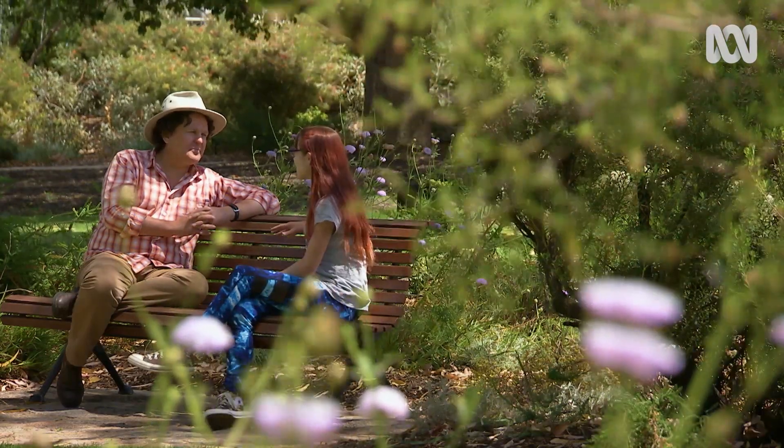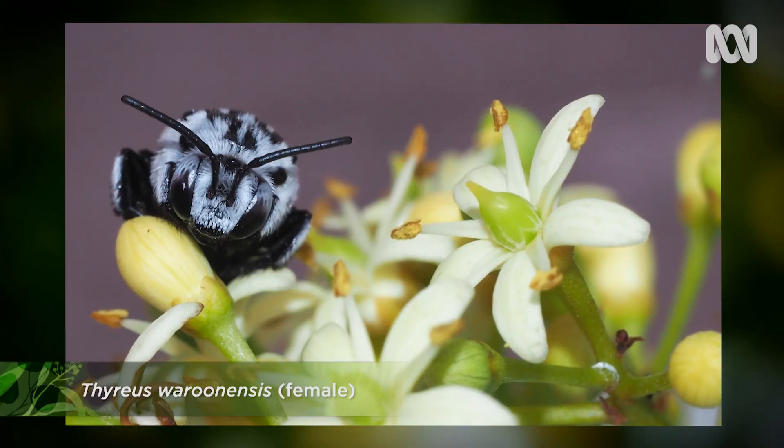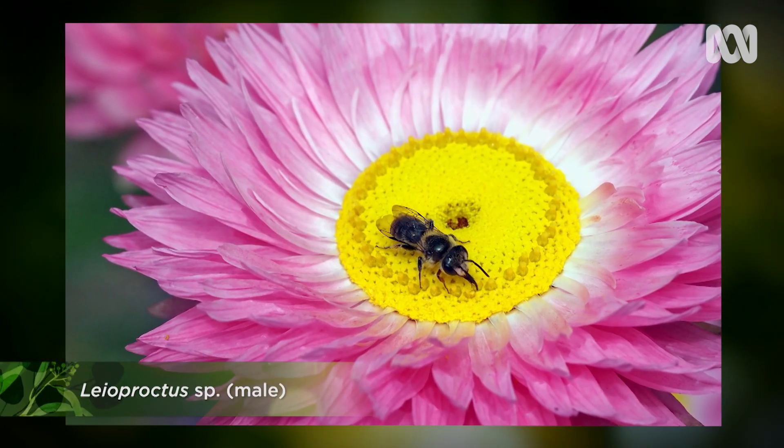I'm meeting Kip Prendergast, a passionate native bee researcher. When people think of bees, they usually just think of one species, the European honeybee. But honeybees actually aren't native to Australia. We have about 2,000 species of native bees in Australia, and many of these haven't even been described. But this is an amazing part of our biotic heritage — they're really important for our native flowers because they've co-evolved with them over millions of years.